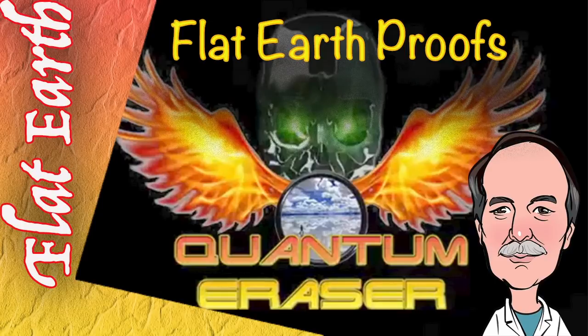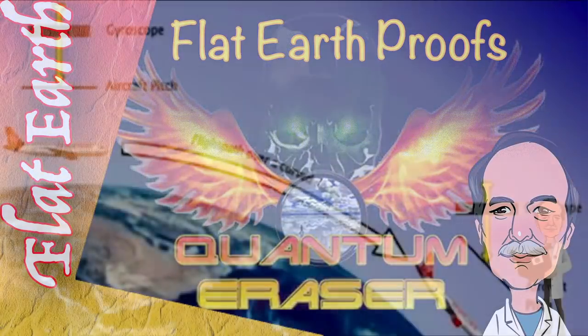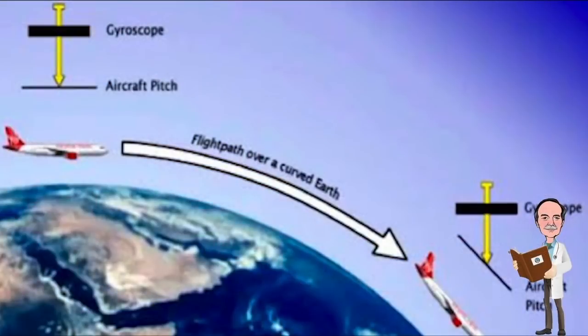Well hi everyone and greetings from northern Michigan. This is Bob the Science Guy. Today we're taking on the second flat earth proof from Questionable Education's website — that if the earth was curved, aircraft would have to descend in order to conform to the curved surface of the earth.